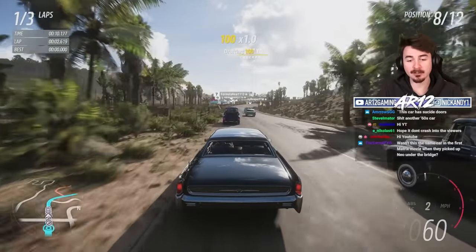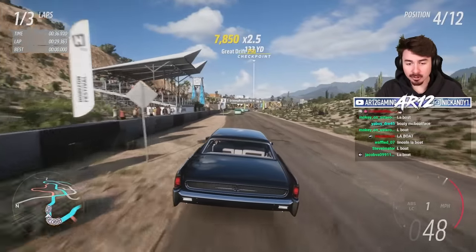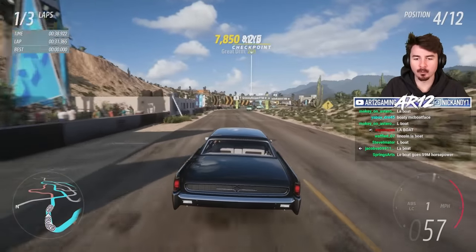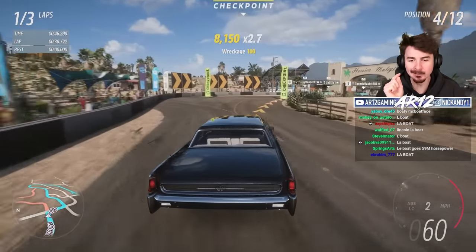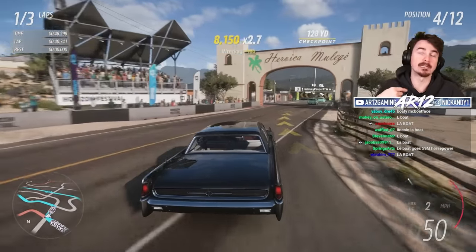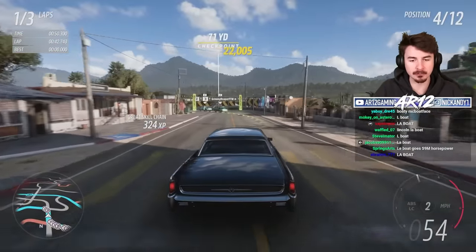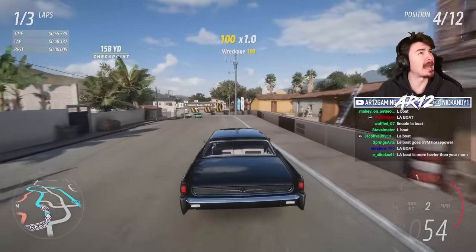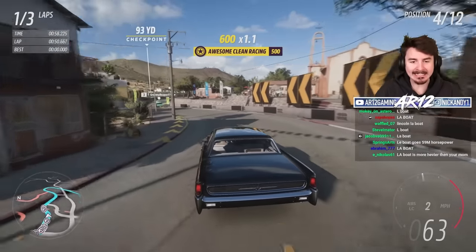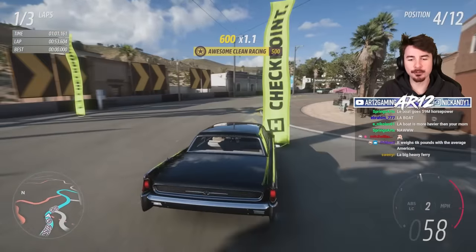The zero-to-60 time is actually... eventually. It's actually one of the longest-running cars ever. The only car with a longer production run that I was able to find in my research was the Chevy Suburban — Chevy's been making the Suburban for 87 years, and Lincoln made this thing for 83 years.